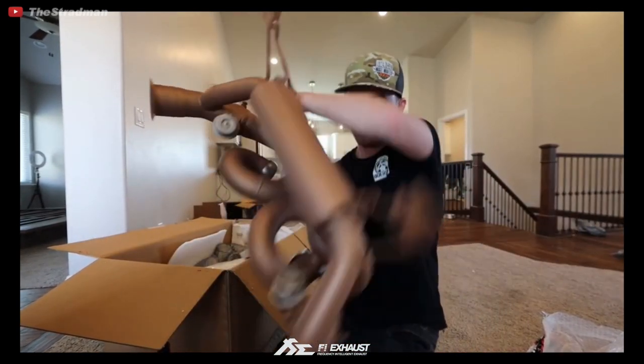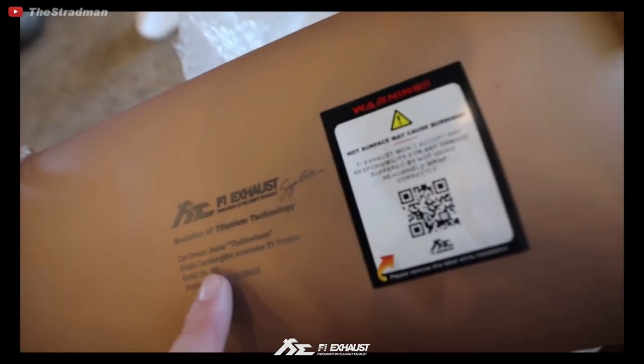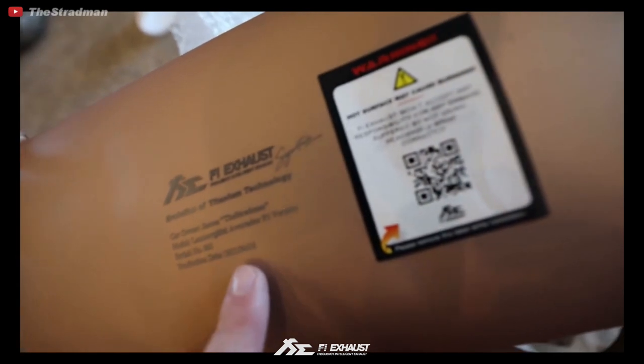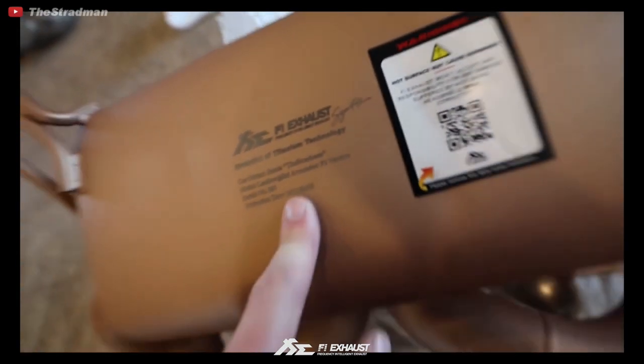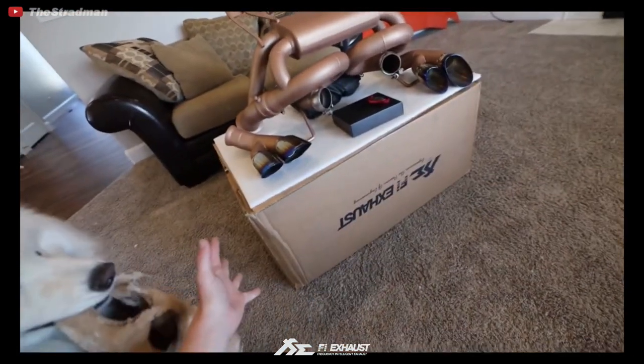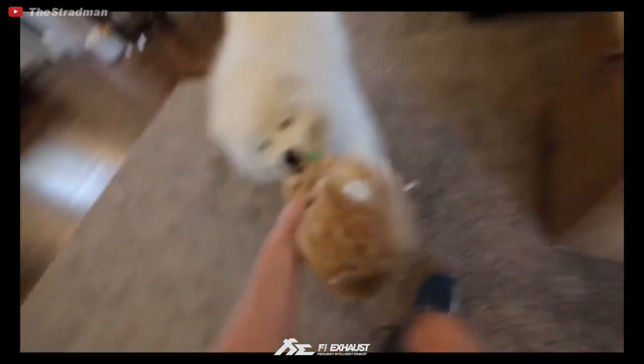Full valve titanium FI exhaust for the Lamborghini Aventador. Evolution of titanium technology: car owner James the Stradman, model Lamborghini Aventador F1 version, serial number 001, production date April 16th, 2021. The details are what make these exhausts so sick.